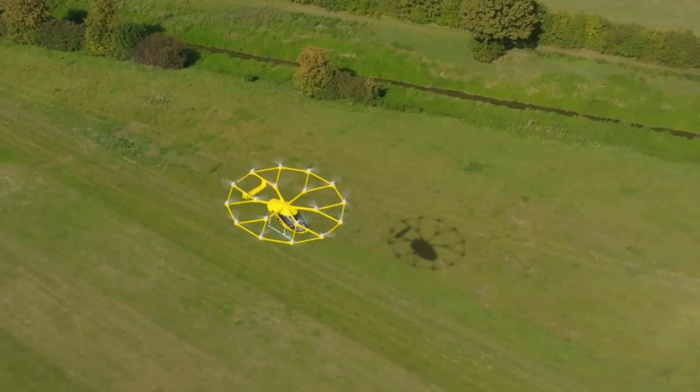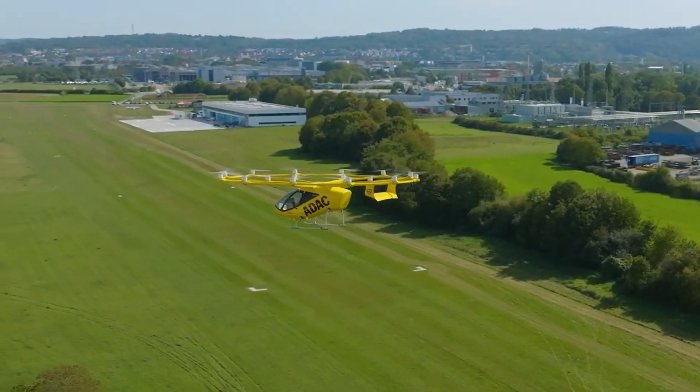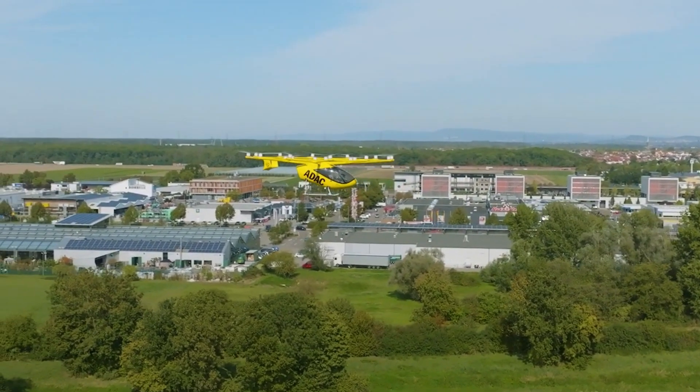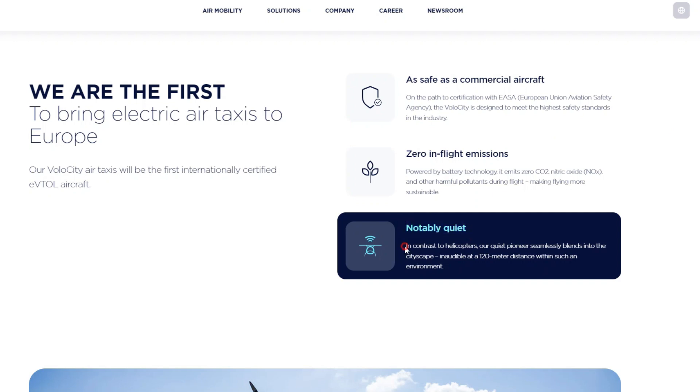Noise is one of the major concerns when it comes to any existing eVTOL. With 18 propellers, that's quite a lot, so they will inevitably produce significant noise. The company claims that when the Volocity hovers at 70 meters altitude, the noise on the ground is about 65 decibels — according to the Yale University comparison chart, something like normal conversation or a business office. That doesn't sound bad until you imagine a dozen such eVTOLs flying over your head, each producing that level of sound. There is still no eVTOL brand that has fully solved the noise problem, though the company claims the Volocity is very quiet compared to a helicopter.